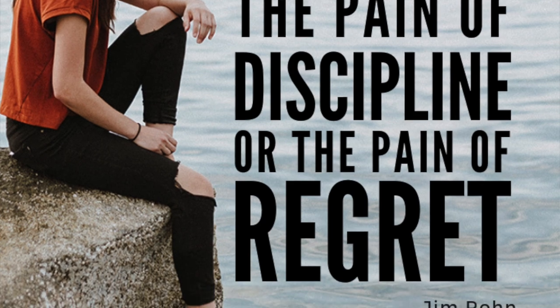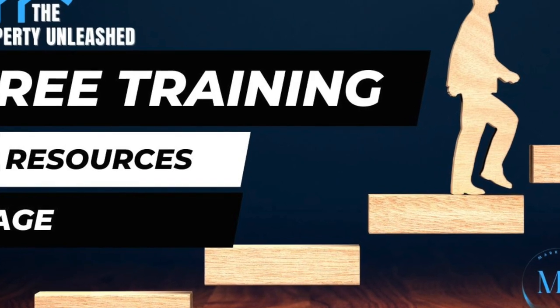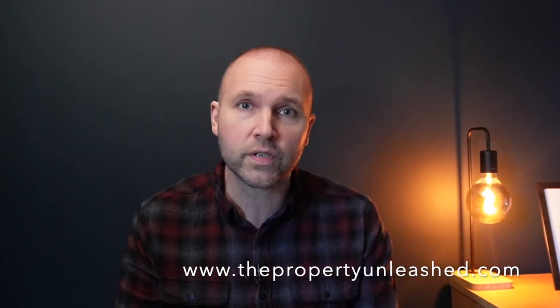At number one, it is knowledge. If you don't know anything about Rent2Rent, check out thepropertyunleashed.com — that's my website. I have free tools and training on there to help you learn more about HMOs, serviced accommodation, and Rent2Rent. There's also a free deal analyser — go to the free resources section and help yourself to a whole host of free tools and training to get you started.